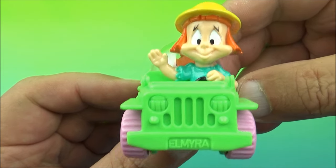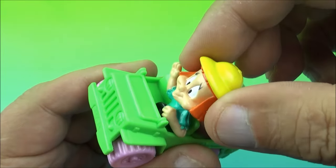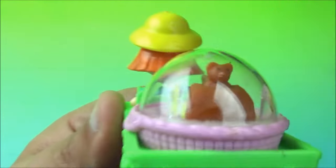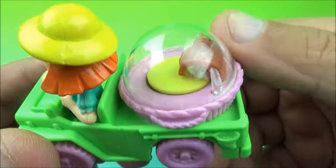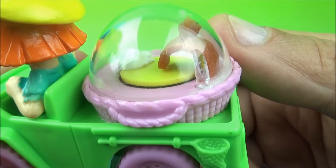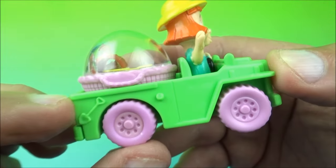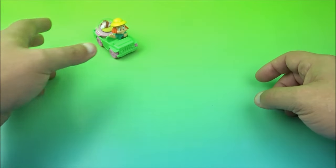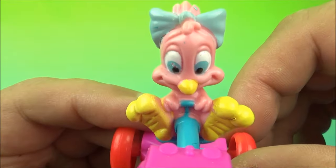Next up is Elmira riding her little green and pink jeep. She just has a little wiggle in there. On the back she has her little hamster basket — you roll the wheel and the hamster spins around and goes through the little tunnel. That's the gimmick with Elmira's vehicle. She's got her little hamster in the back of her jeep, maybe going out for a picnic. There you go, it's Elmira.